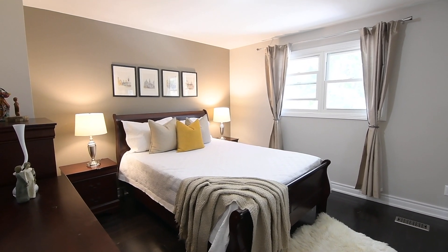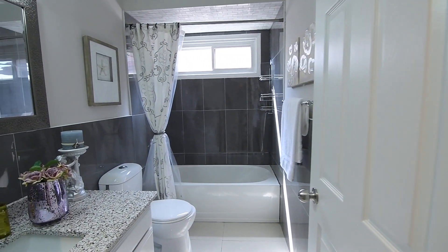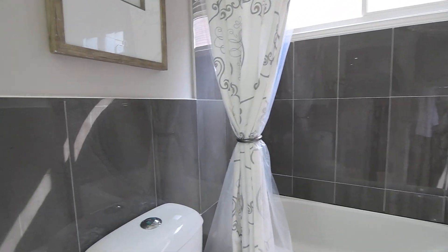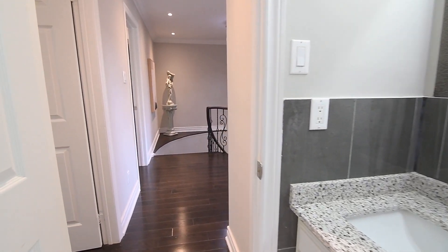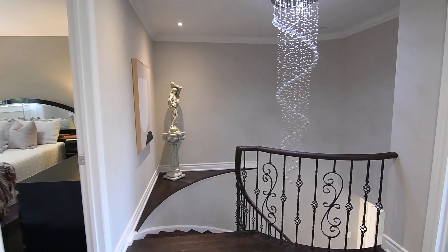Adjacent to the second bedroom is the main four-piece washroom, which has been finished with crown mouldings and upgraded tiles throughout, and has a soaker tub and a large window in its bath and shower area. It features a vanity with stone counter and upgraded light fixture. Illuminating the staircase and main level reception area is a cascading chandelier.